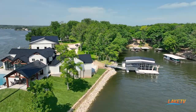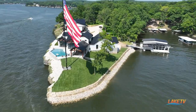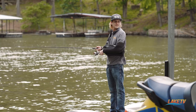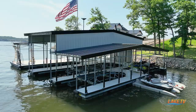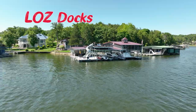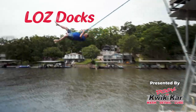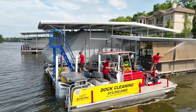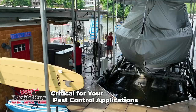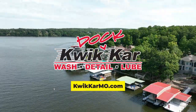On this edition of the LOZ Featured Dock Series presented by Quick Car Dock Cleaning, we check out the lake-famous Patriot Point at the 7-mile marker. It's time for another LOZ Featured Dock presented by Quick Car Dock Cleaning. Maximize your lake time with Quick Car's Dock Cleaning. Find out more at QuickCarMode.com.